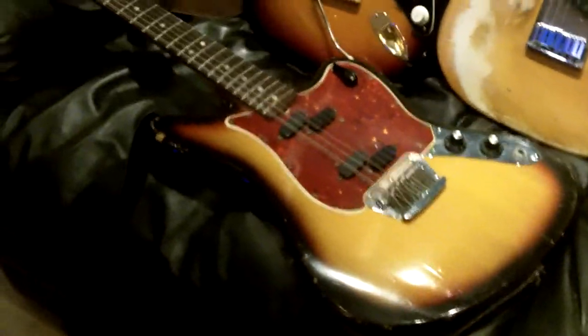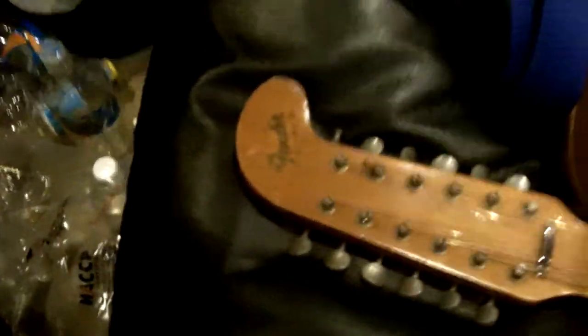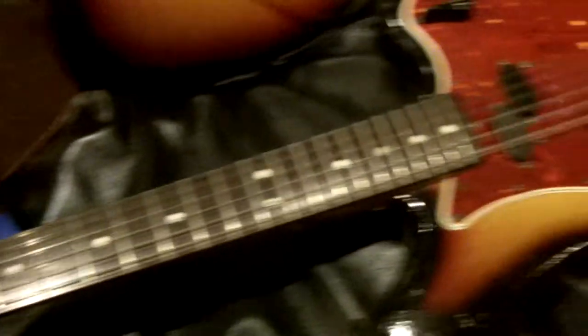Over here you can see the 12-string — a Fender electric 12, a 1967, very rare guitar, beautiful sounding 12-string.